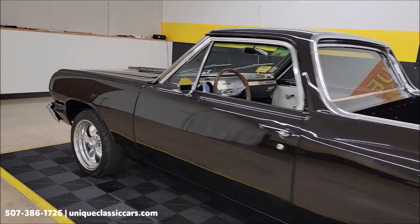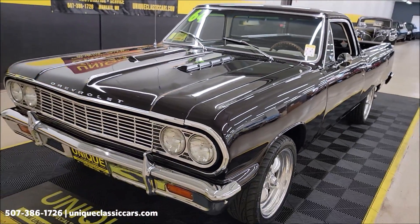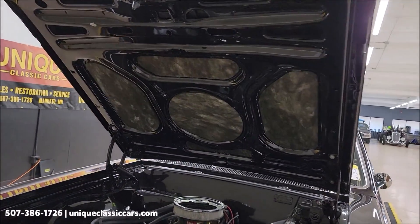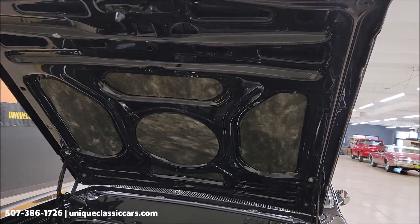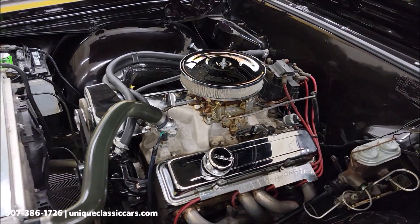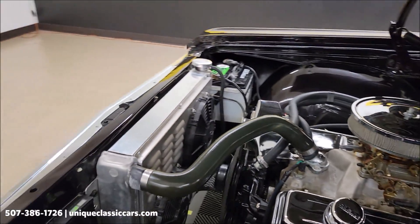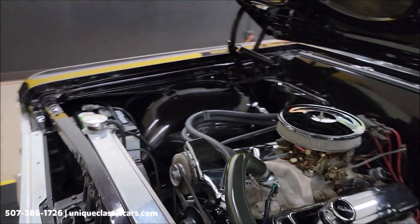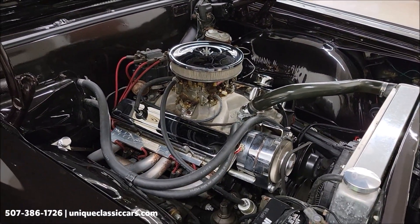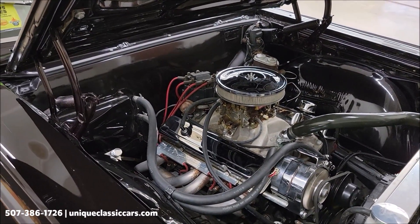Let's slip up to the front, pop the hood, and check out this engine bay. We'll look at the underside of the hood as well — also finished off nicely. You'll find an aluminum radiator, headers, an Edelbrock 4-barrel carburetor, Edelbrock intake manifold, MSD ignition, and two electric cooling fans. Good-looking engine bay — smooth runner, no doubt.